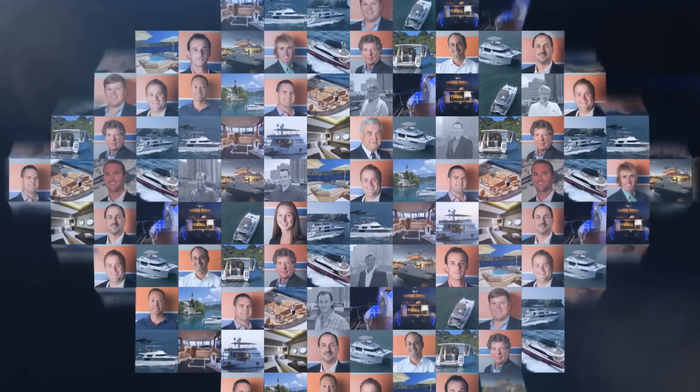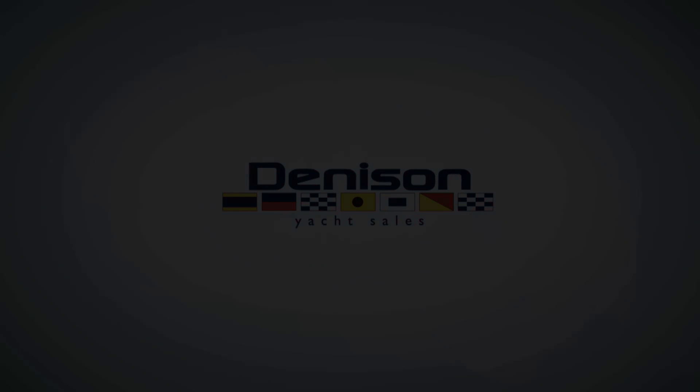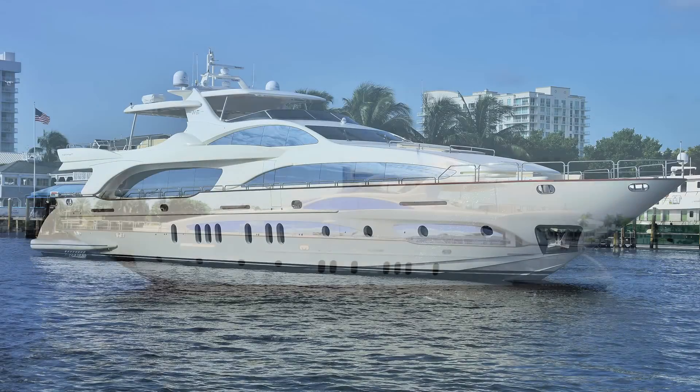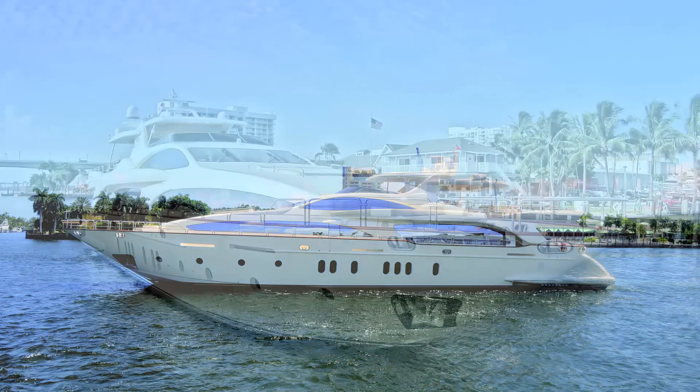I'm Bob Crowe with Denison Yacht Sales. I'm here to talk to you today about a beautiful yacht — her name is Cheers 46. Cheers 46 is a 116-foot Azimut motor yacht, a 2011 model year. What I'd like to do is give you a brief walkthrough of this boat.